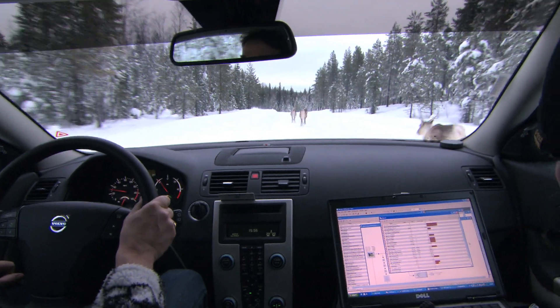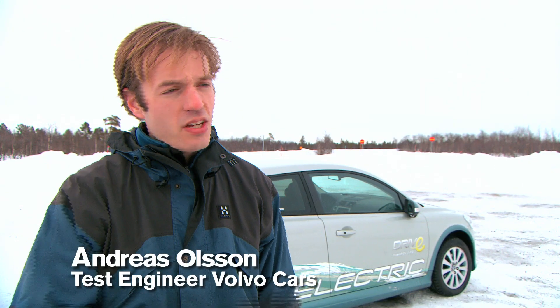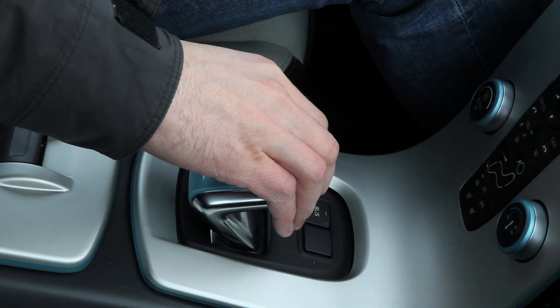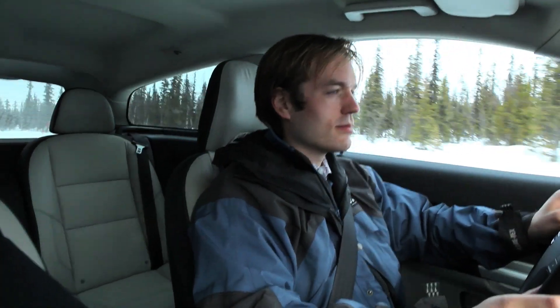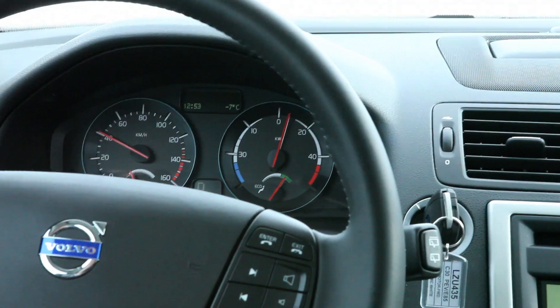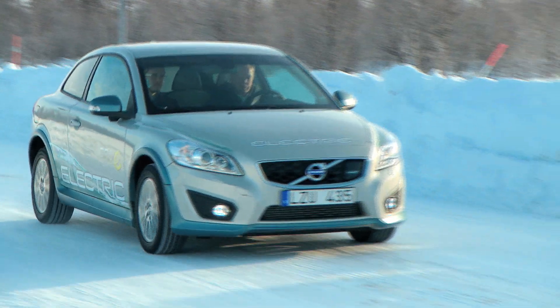Volvo Cars is in the middle of their final winter tests for electric cars. We do it like a normal customer — start the car and take away. The expectation of the car is just like any day of the year. It copes very well, and we have driven it down to minus 33 degrees Celsius outside, while inside the car it's warm and cosy.